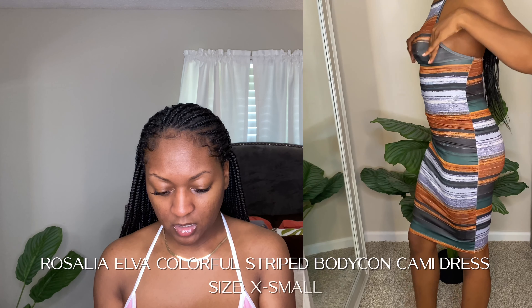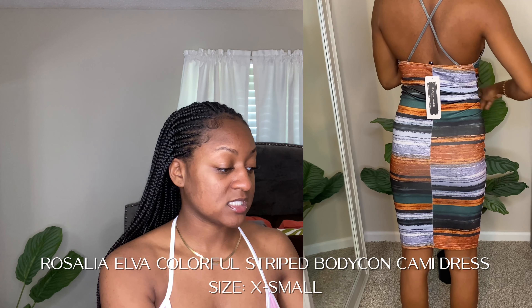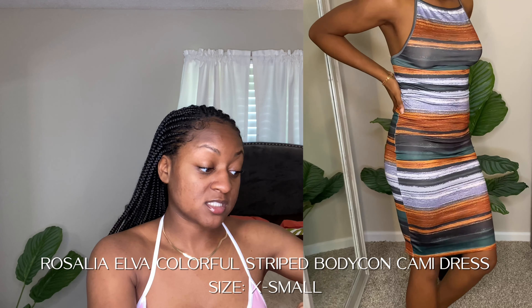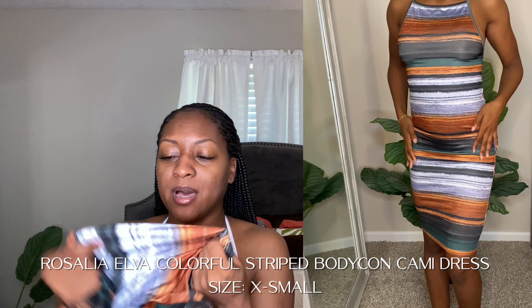The next dress I got is called the Rosalia Elva colorful striped bodycon cami dress — got it in the striped color in a size small. Blushmark comes with the same dust bags as Shein, that's why I compared them. Super cute on — I have no complaints. It's a stretchy, silky material. I love the colors: the rust, the hunter green, all put together. The color combination is really nice. As you'll see in the try-on portion, it fits very snug, like a glove, and it's not too short — perfect.